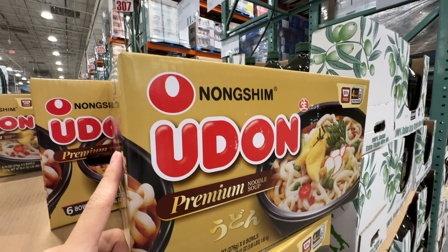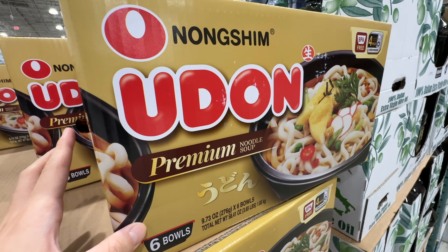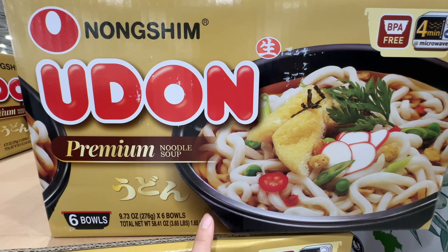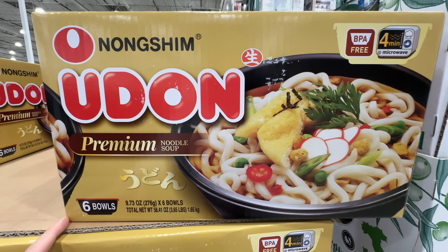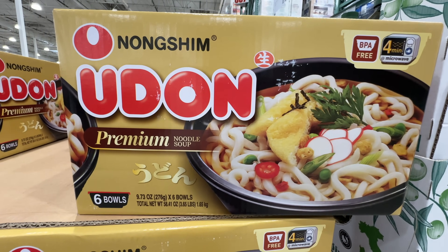Nongshim udon noodles are still on sale $4 off, now $15 — the sale ends February 18th. Not the best ingredients, but it tastes super good. It's just noodles and you add the soup, but the flavoring is good. Great for an emergency noodle dish, or you can doctor it up.